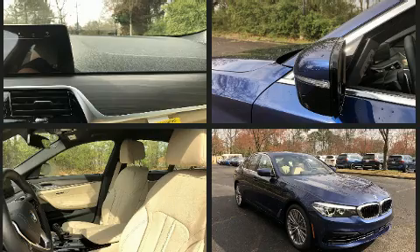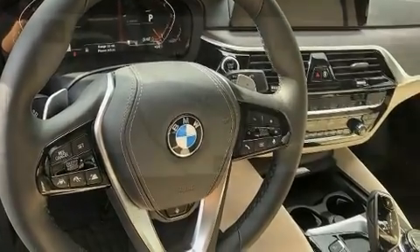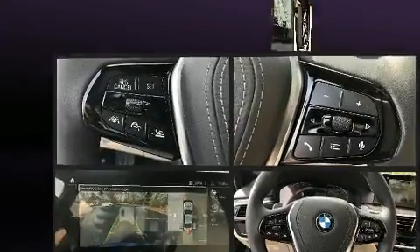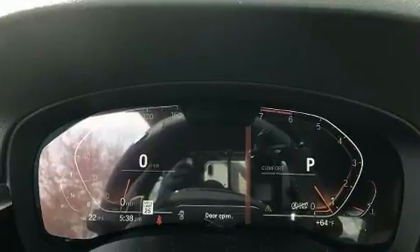All of the premium features expected of a BMW are offered, including power trunk closing assist, lane departure warning, and power seats. The unique heads-up display projects vehicle information onto the windshield, including speed, gear selection, and engine speed.